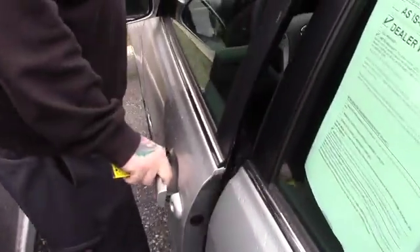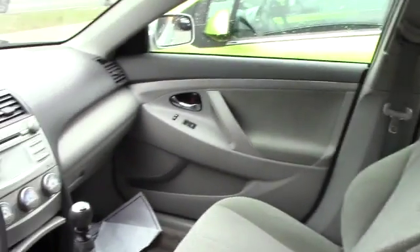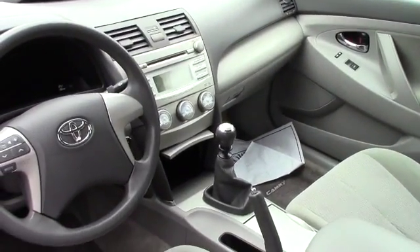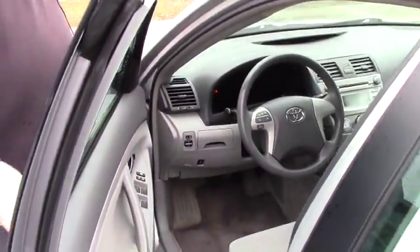Up front, you've got manual adjustable seating, power locks, power windows, and power mirrors. You've got the standard AM/FM CD player with auxiliary input, your easy-to-use climate controls. And then obviously this is the manual transmission. You've also got hands-free audio controls on the steering wheel.